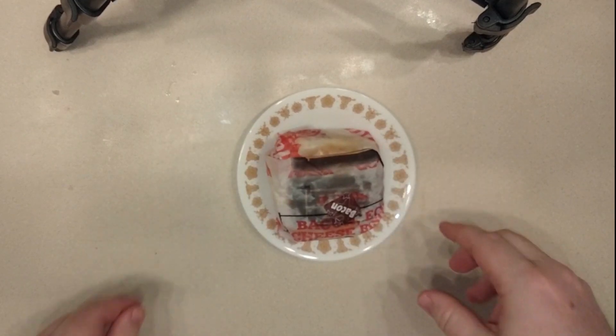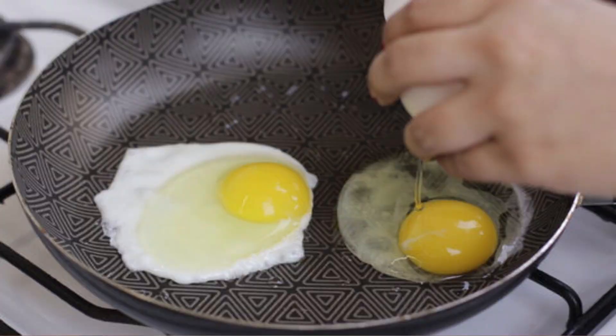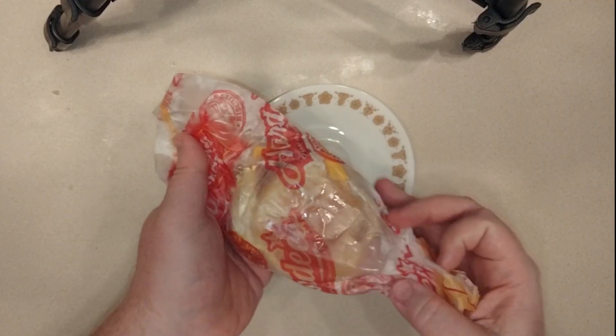All right, so this one is like their bacon, egg, and cheese, except it's supposed to replace the folded egg with a fried egg, and you're supposed to get a double helping of bacon.